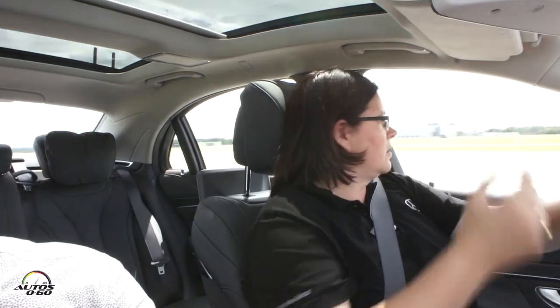When does the car start giving the warning and notice that you're not reacting? It depends on the speed — here I think it's about 100 meters. But when you're going 100 kilometers an hour, that feels like a really short distance.